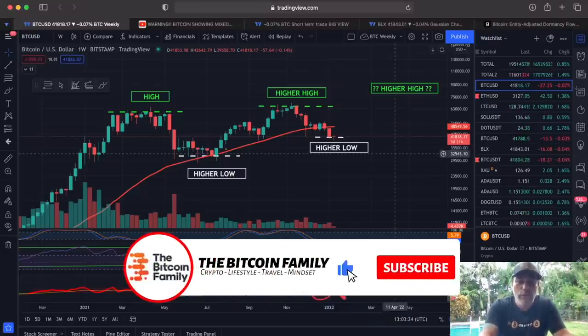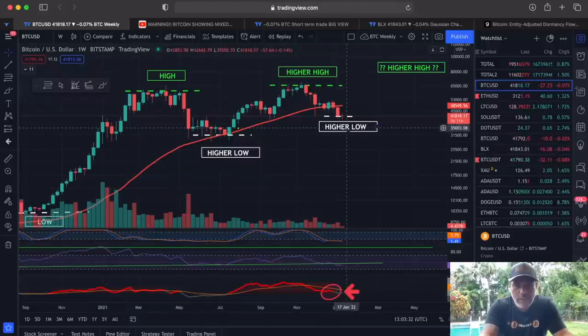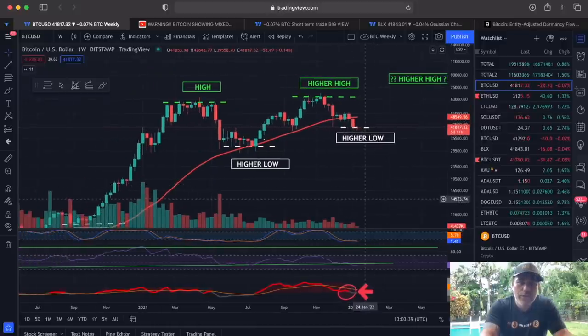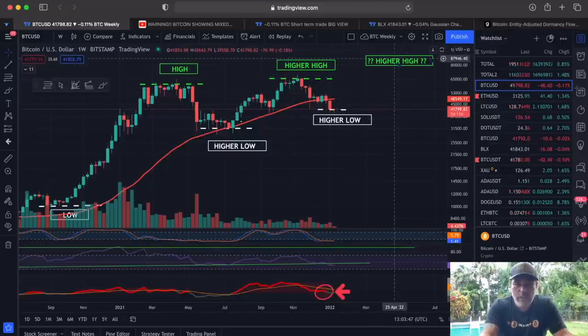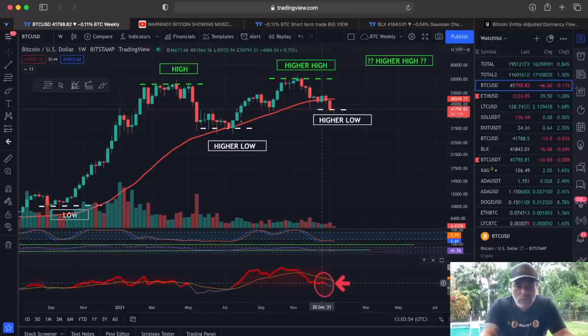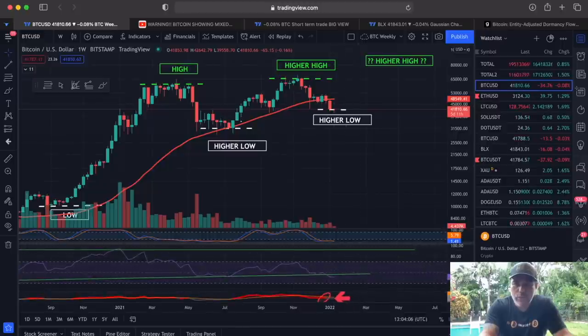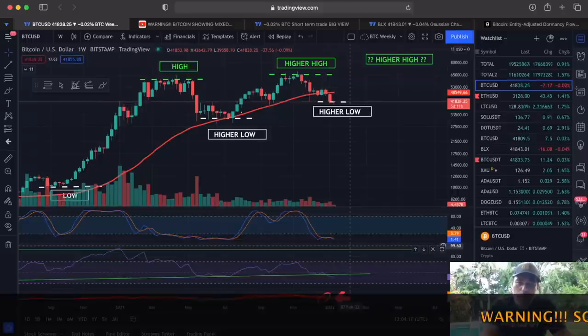On the weekly chart, we had a low, we still have that higher low, and this higher low is still valid — I'm calculating the bodies. In a broad perspective, zoomed out: low, high, higher low, higher high, higher low — we are waiting for the higher high again. The RSI is going downwards, breaking that trend line. The blue line crossing the red line on the MACD should be bullish, but now it's crossing down again. Mixed signals — not completely bullish but also not completely bearish.